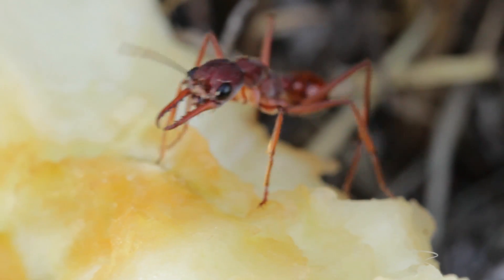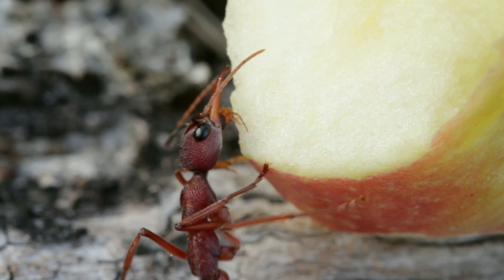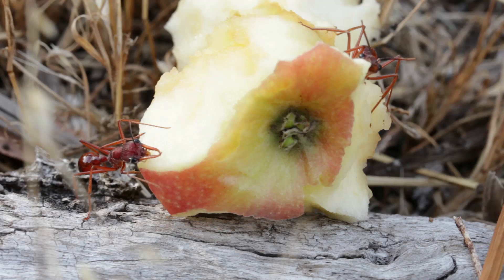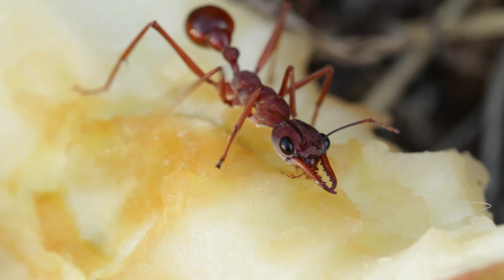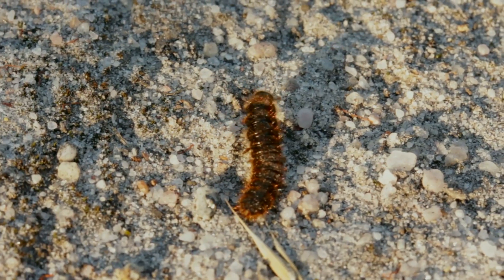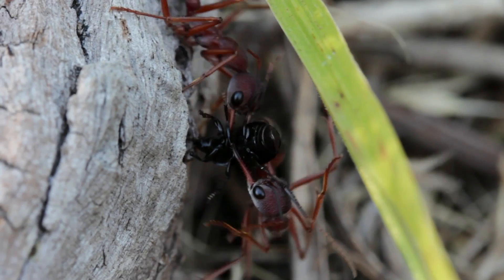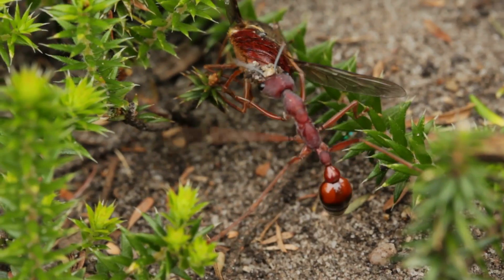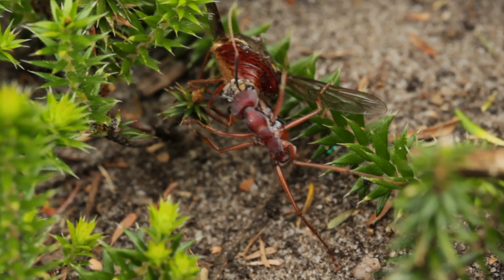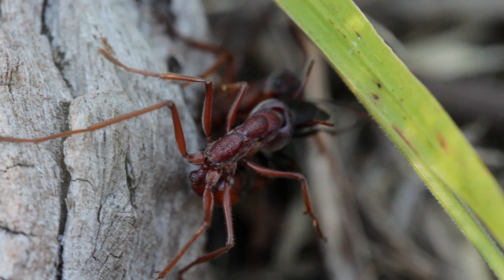The workers prefer to feed on sweet substances like nectar and tree sap, and fruit like this apple core if they get the chance. But the colony's larvae demand protein-rich foods, like other arthropods. Once they get into striking distance, they use their powerful mandibles to grip onto and then quickly subdue their prey by delivering a deadly sting, which they, like their wasp-like ancestors, can eject multiple times.